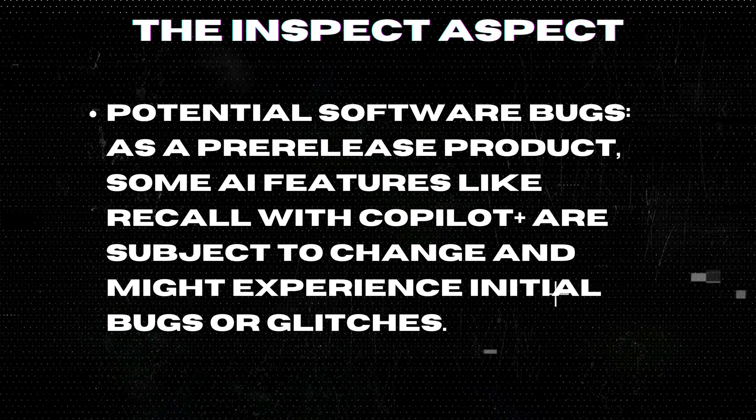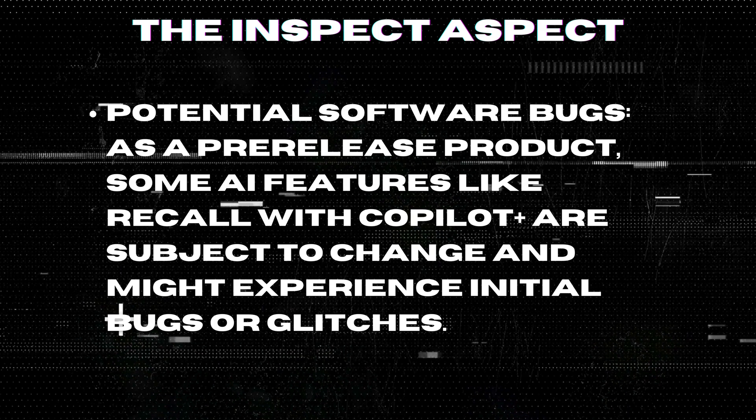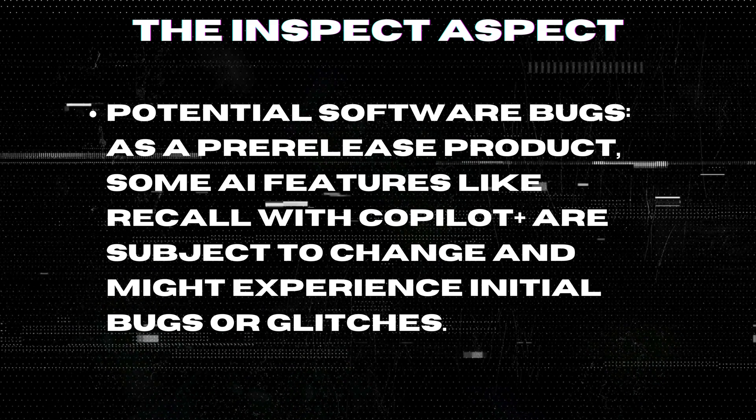Potential Software Bugs: As a pre-release product, some AI features like Recall with Copilot Plus are subject to change and might experience initial bugs or glitches.